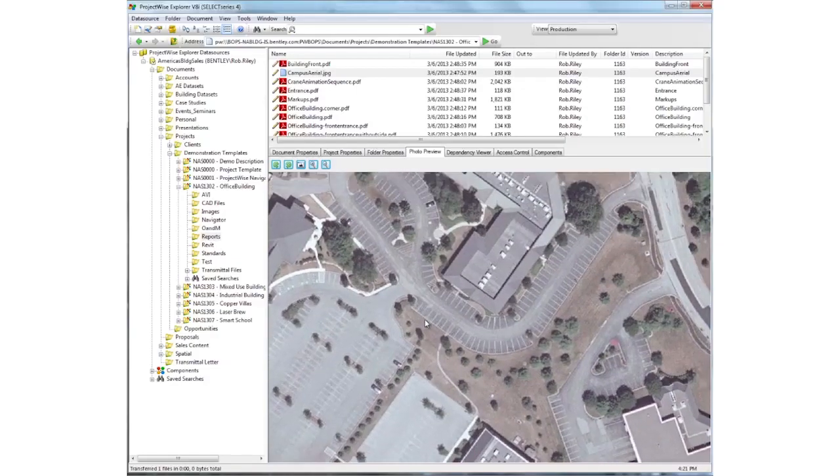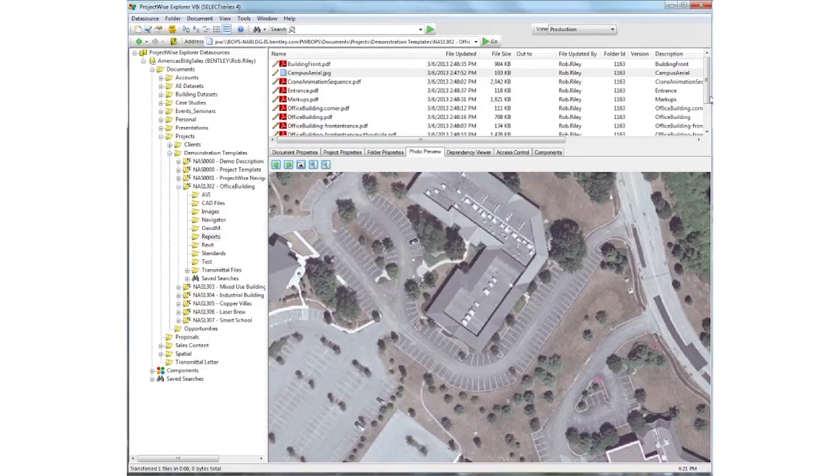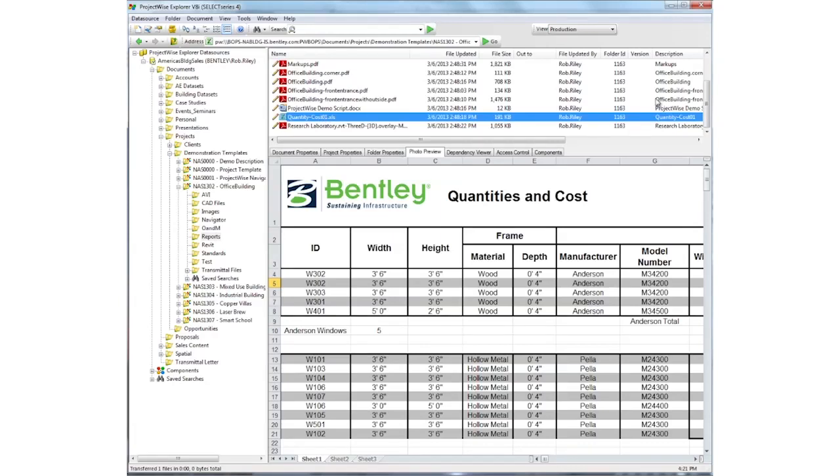With ProjectWise, your team has the data they need to succeed because they have access to the most accurate and up-to-date information to plan their work priorities and installation sequences.